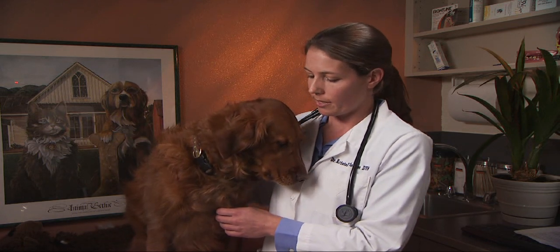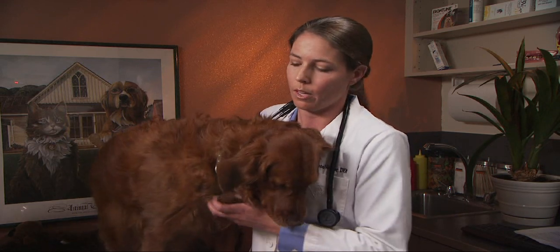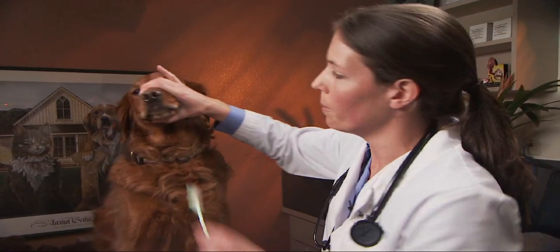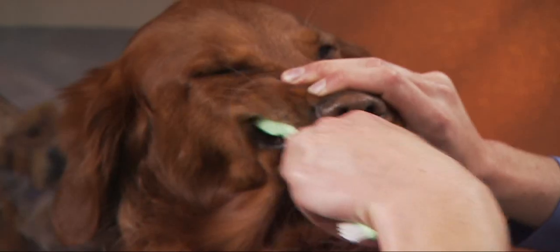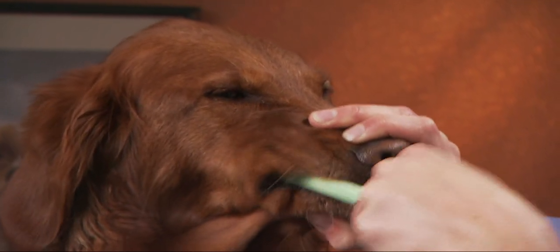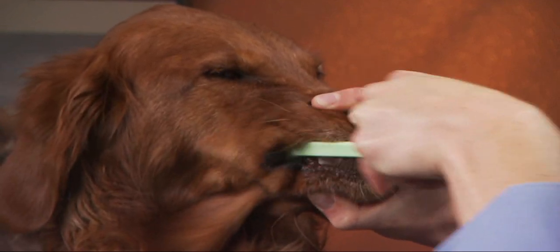The first is routine brushing, and just like for you and I, brushing their teeth is really beneficial. When we're brushing our dog's teeth, the easiest way is to hold their muzzle with your hand — both the top and the bottom — and then slip the toothbrush under the gums and use a circular motion. There are a variety of toothpastes out on the market for dogs, and it is important that you use a dog toothpaste.